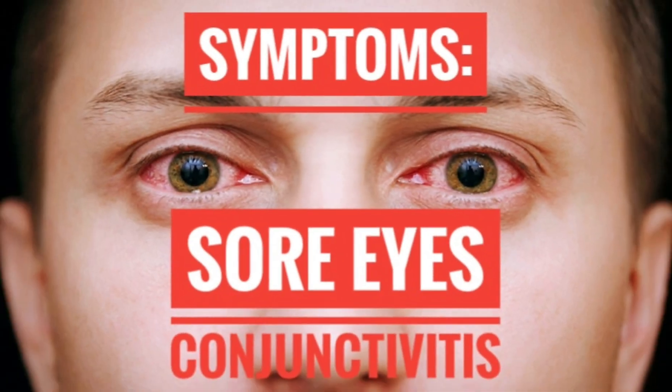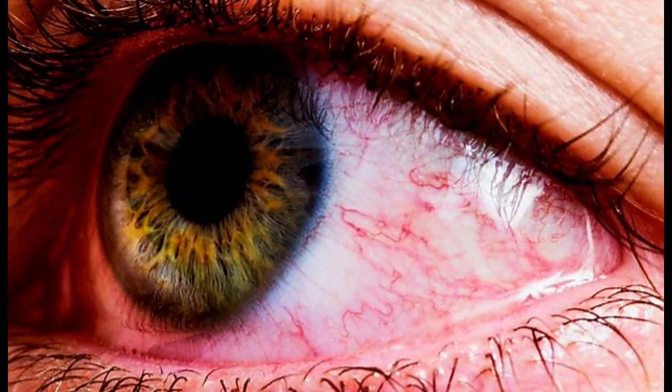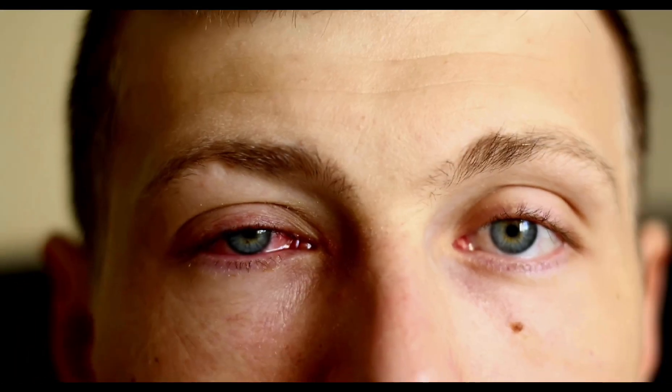Patients usually complain of the following: eye redness, swelling, teary eyes, and eye discharge.